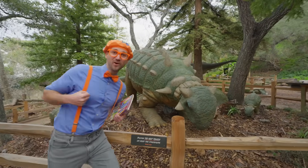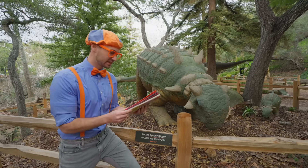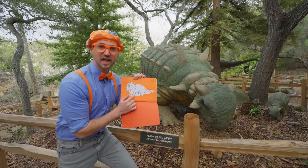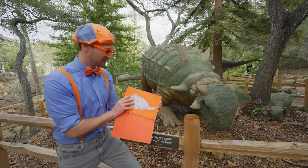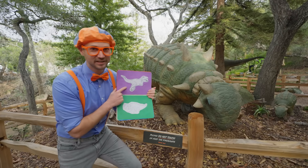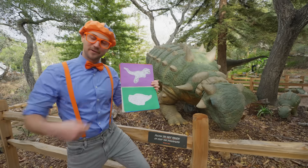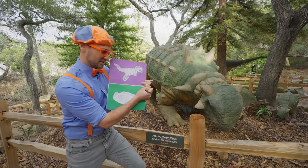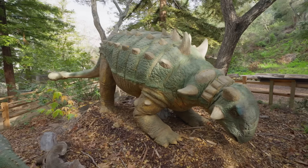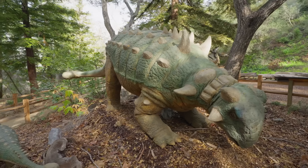Woohoo! Check it out, another dinosaur! This dinosaur looks so cool! Let's see if this dinosaur is in our book. It's not this one — that's the triceratops, remember? What about one of these two? Is it this one? Definitely not! What about this one? Oh yeah, it does look like this one! Good job, we found another dinosaur! Let's check it off. This dinosaur looks really cool but I don't know the name of this dinosaur. I wonder what kind of dinosaur this is!